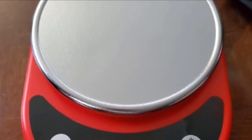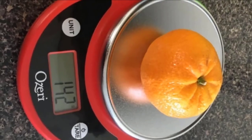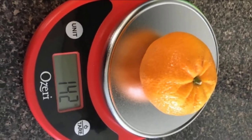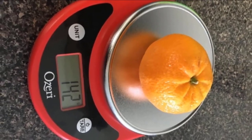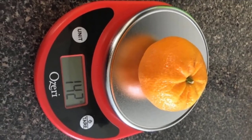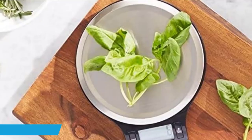Like many streamlined scales, it comes with two function buttons. The power button also resets the scale to zero, which is helpful for ingredients that need to be weighed in a container. The other button changes the preferred measurement unit to pounds, ounces, milliliters, or grams. This scale weighs ingredients up to 11.24 pounds and requires two triple-A batteries, which are included. It also comes with a one-year warranty.